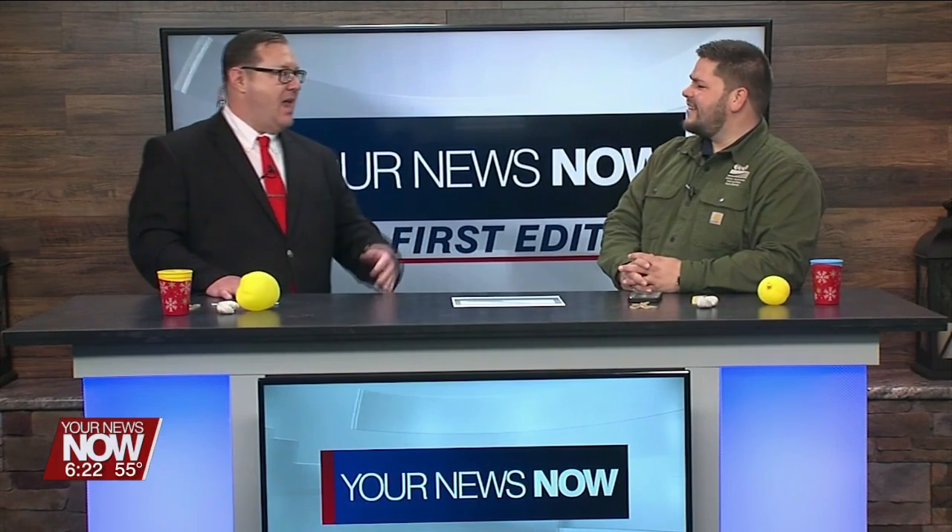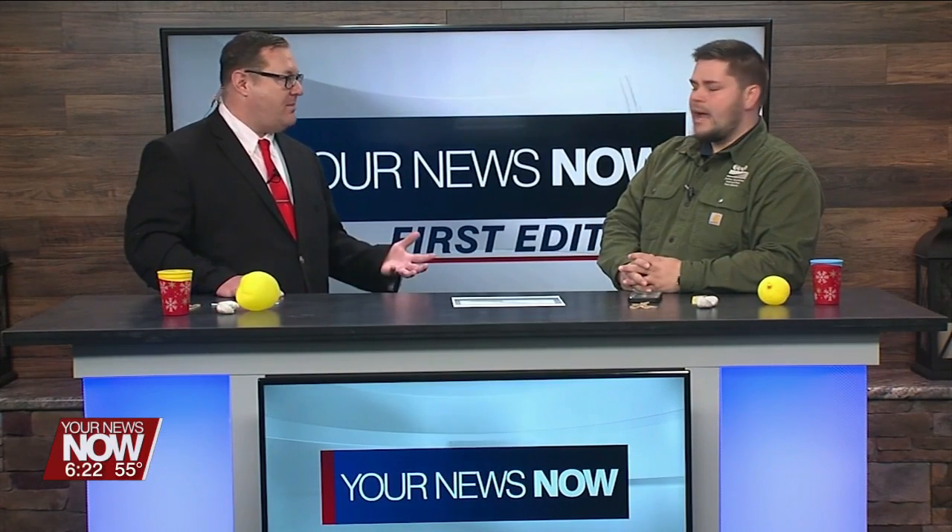Welcome back, everyone. We have the famous Dan Hodges from the Johnny Appleseed Park District. We're going to be talking about how frogs make music. Welcome, Dan.